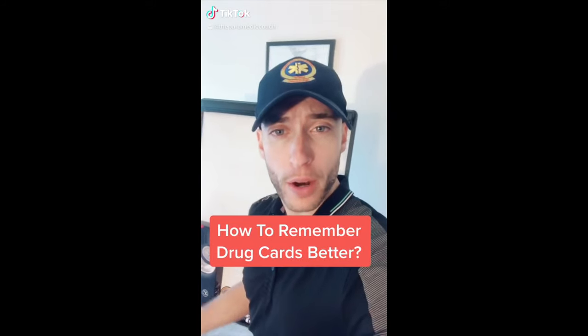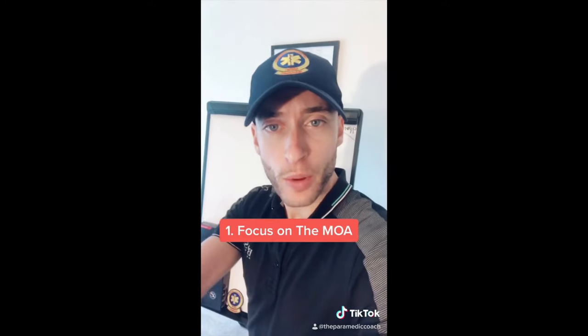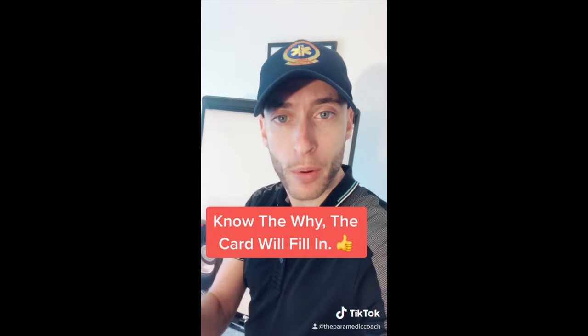How can you remember drug cards better in paramedic school? If you understand the mechanism of action, the rest of the drug card will fall into place. Focus on the MOA and remember your dose.